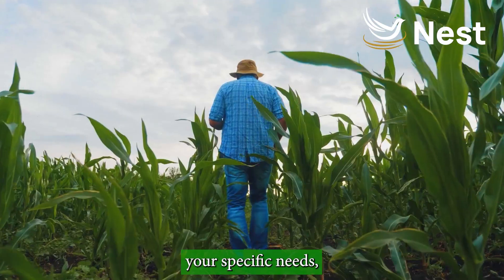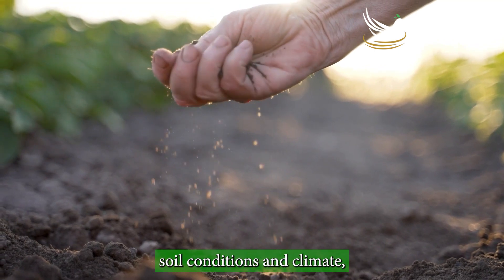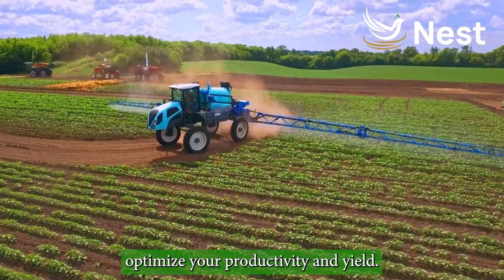It's essential to assess your specific needs, consider factors like crop type, soil conditions, and climate, and then choose tools that will help you optimize your productivity and yield.